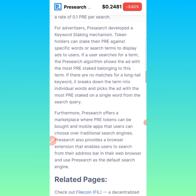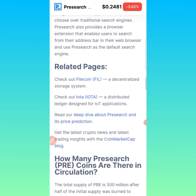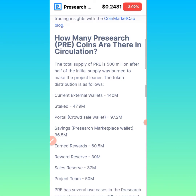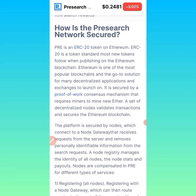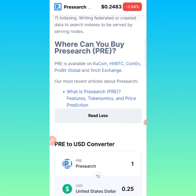I'll pause the reading here since you can come to CoinMarketCap and read more about PreSearch yourself — how many coins are in circulation, how many have been staked, mined, and how many coins the project team is currently holding. This token is an ERC-20 token on the Ethereum blockchain. PreSearch is currently available to buy on CoinHit BTC, CoinX, Probit Global, and OneEach exchange — these are the current platforms where PreSearch is trading.